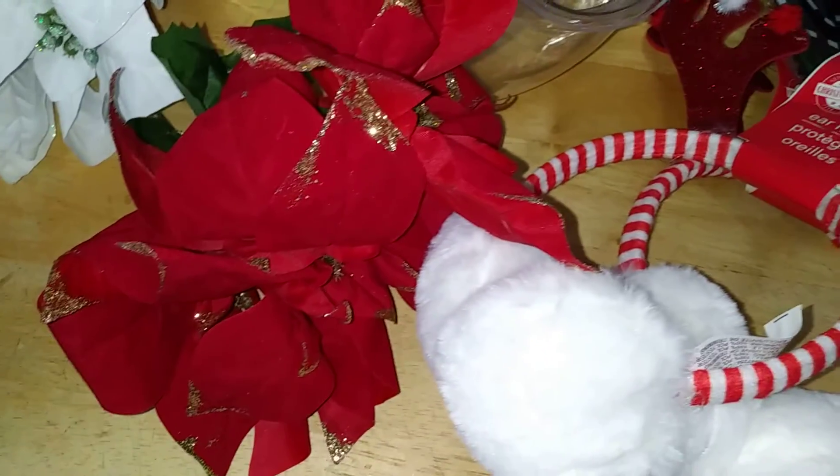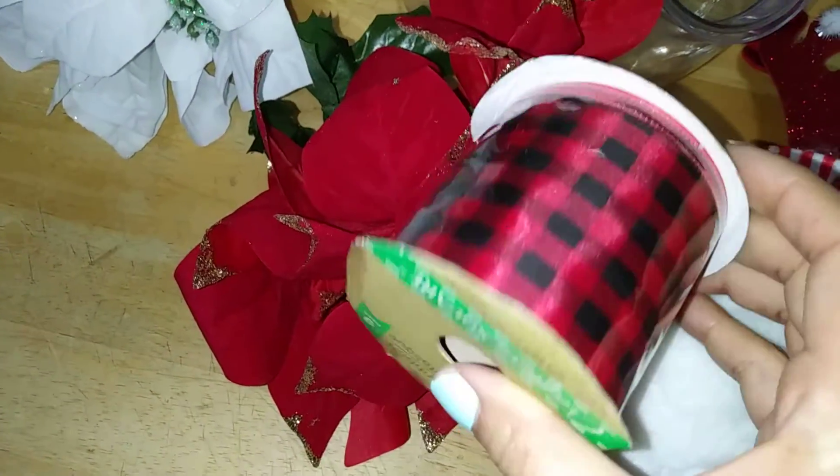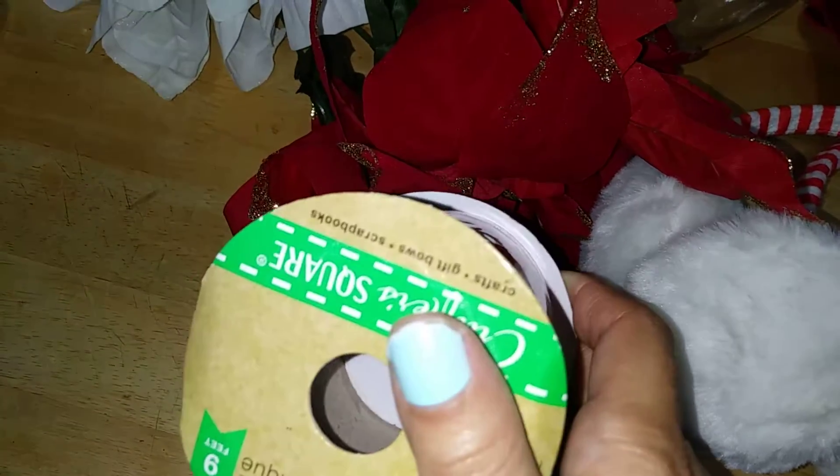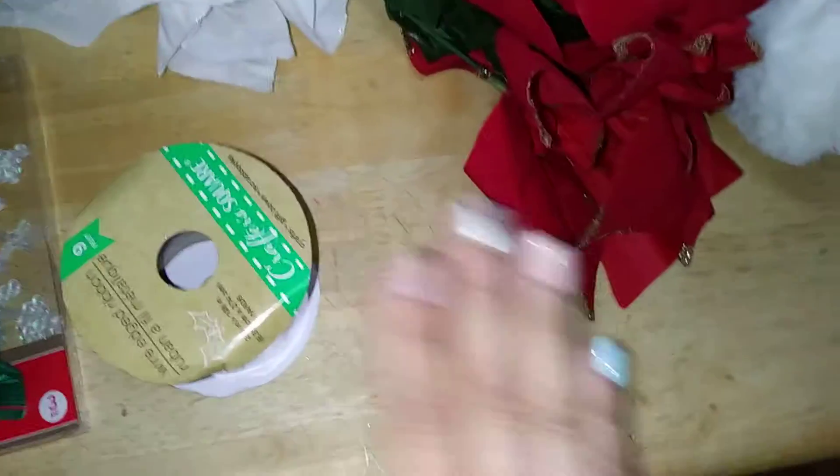I picked up another buffalo check ribbon since I only got one the first time around. And yes, if you've noticed, I have my Dollar Tree decorative holiday nails — I'll explain why they look a little off — but yes, they're from Dollar Tree and they're sassy and chic.